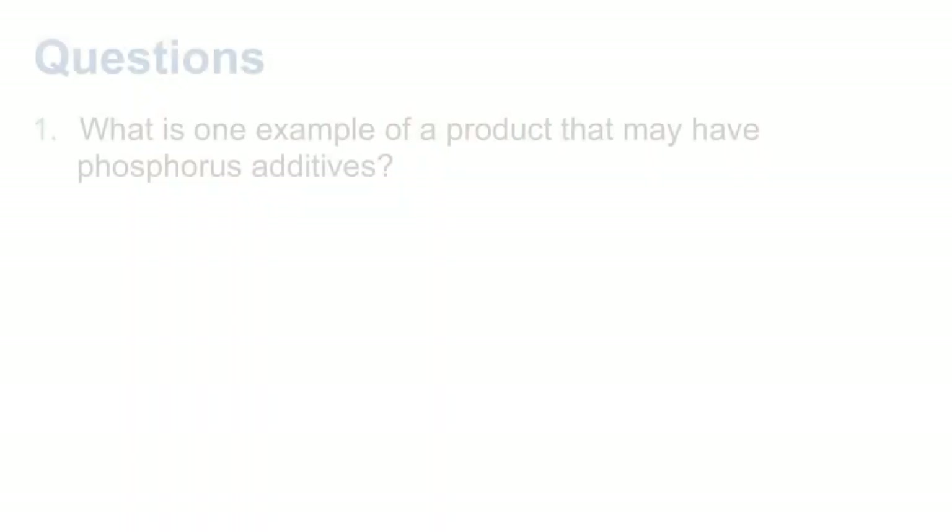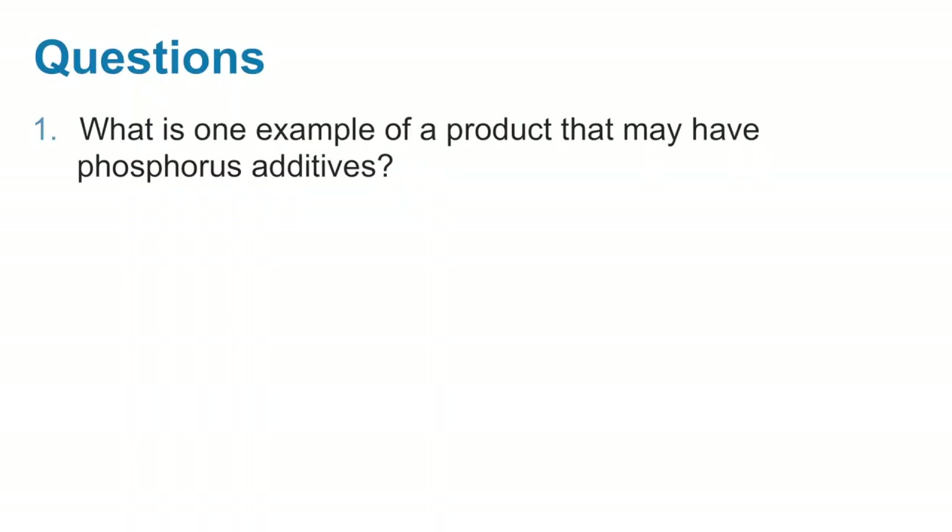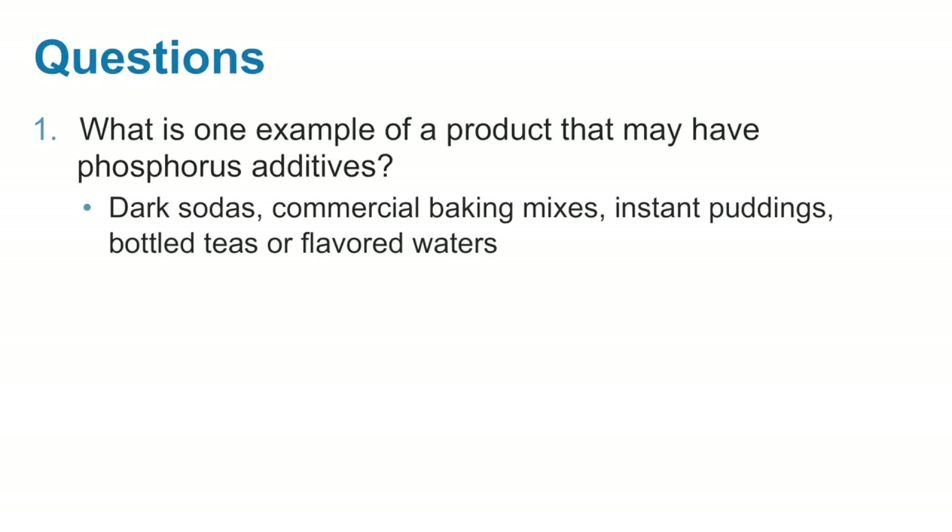Let's try answering a few questions to see what you have learned so far. What is one example of a product that may contain phosphorus additives? Some examples would include dark sodas, commercial baking mixes, instant puddings, some bottled teas, and flavored waters.